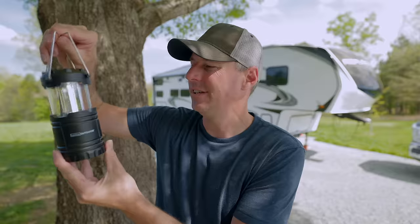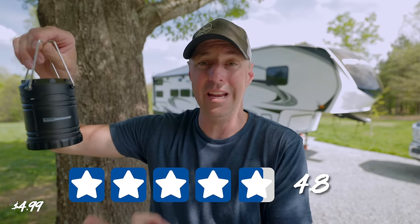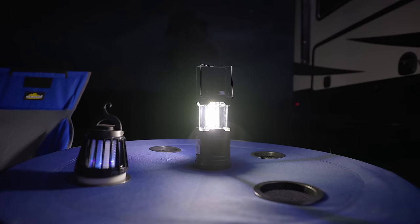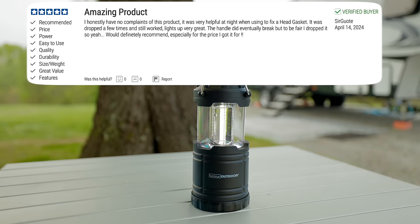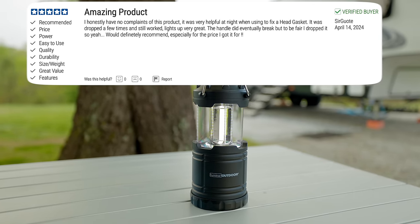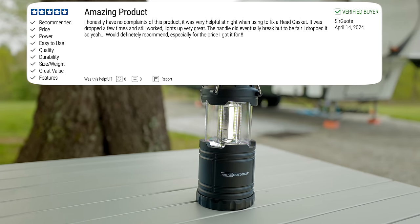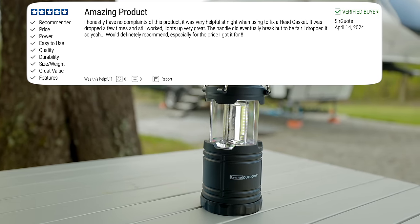This next one is super cheap as well. Coming in at $5, we have this little lantern. The light turns on when you open it and turns off when you close it, and it comes in at 4.8 stars. It feels like it's all plastic, very cheaply made, except for the metal handles at the top. But what do you expect for $5 — or even cheaper with a coupon? One reviewer says he has no complaints: it was helpful at night fixing a head gasket, was dropped a few times and still worked, and he would definitely recommend it, especially for the price.